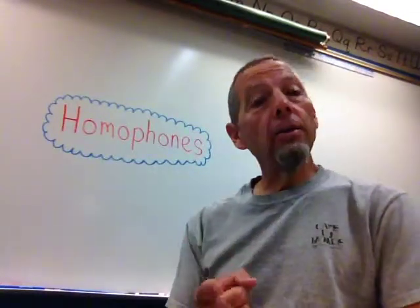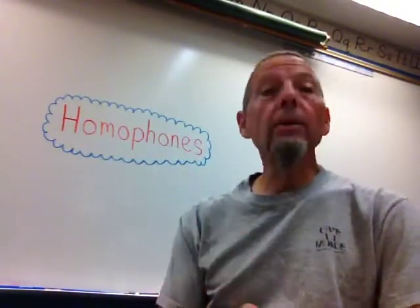Homophones: words that sound the same, are spelled differently, and mean different things. It's a little complicated, but words that sound the same, they're spelled differently, and they mean different things.